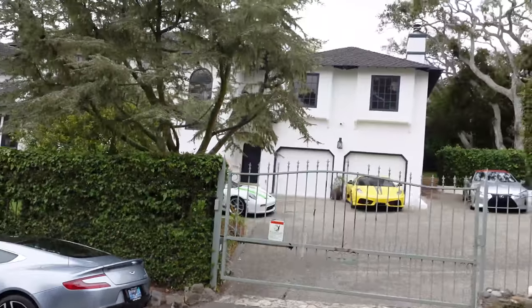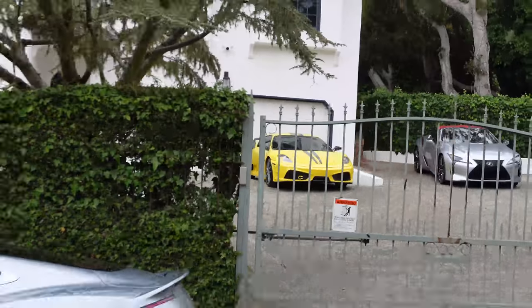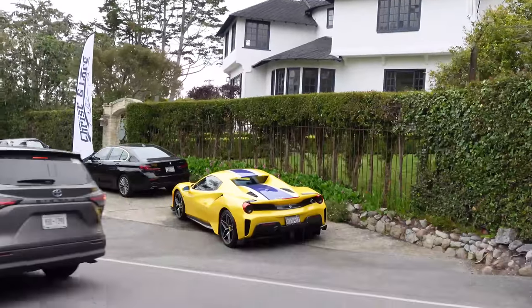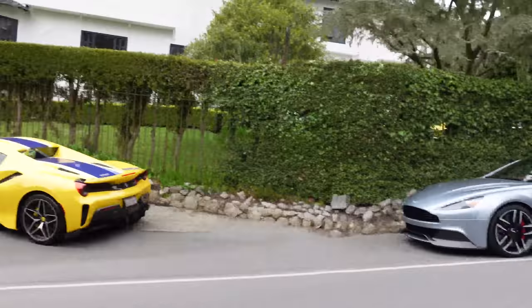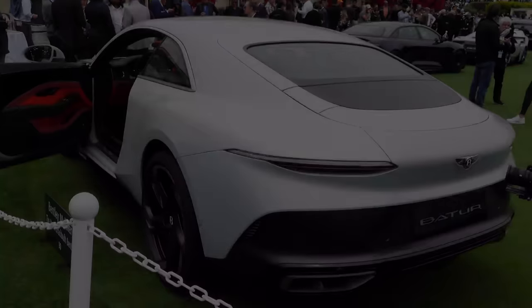Walking towards Pebble Beach — these streets are packed with lots of cool cars. People rent out their parking lots for the event. We're spotting a 430 Scuderia, a Vanquish, and a 488 Pista. Getting closer and closer to Pebble Beach.